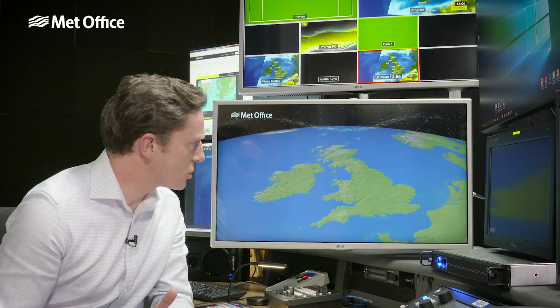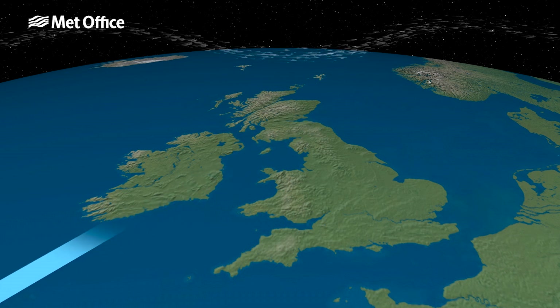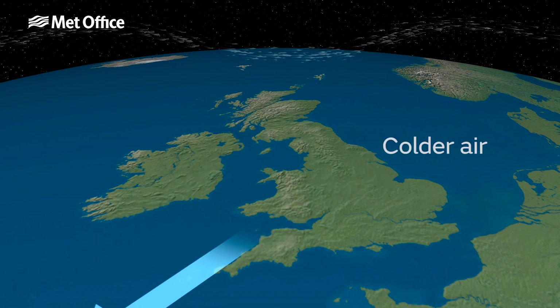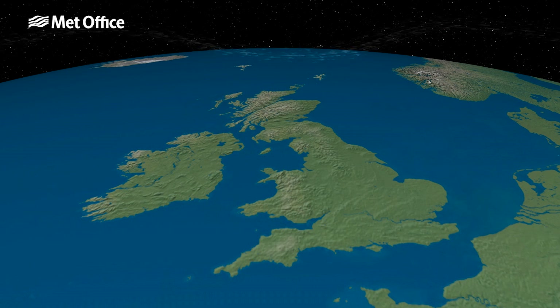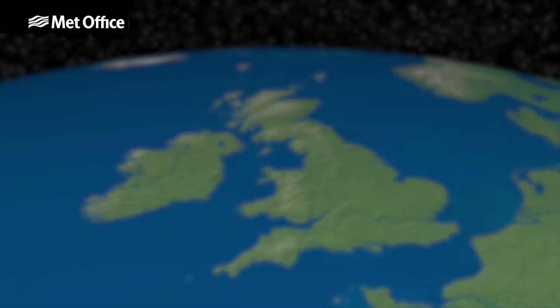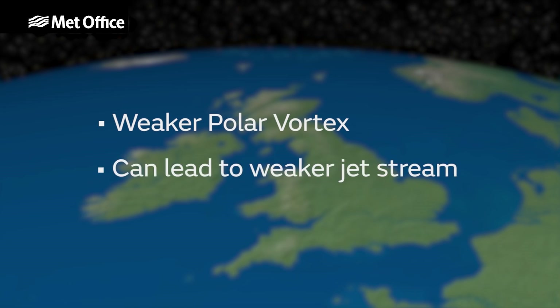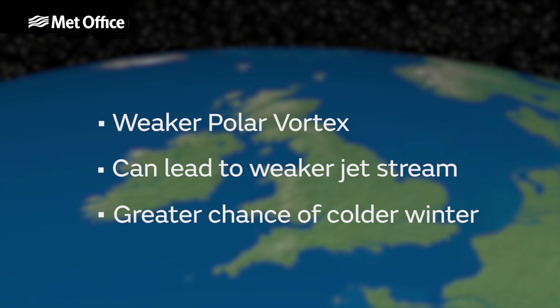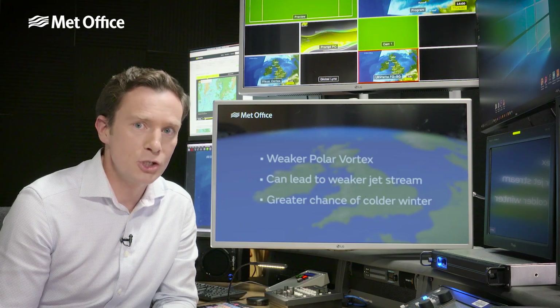However, when the jet stream weakens, that allows more chance for east or northeasterly winds to bring colder air from the Arctic or the near continent. In summary, a weaker polar vortex can lead to a weakening of the jet stream, and that potentially leads to a colder, maybe snowier, winter.